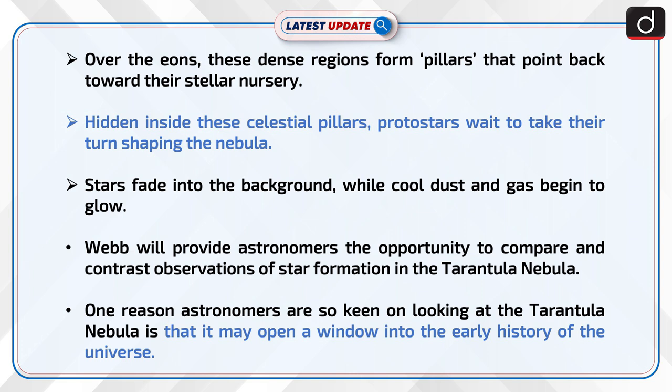Hidden inside these celestial pillars, proto-stars wait to take their turn shaping the nebula. Stars fade into the background while cool dust and gas begin to glow.